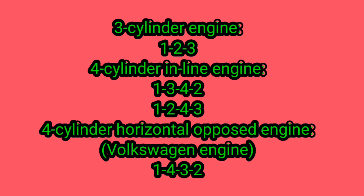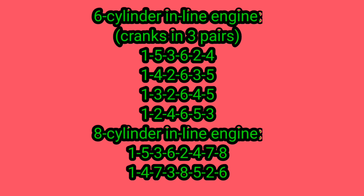For a four-cylinder horizontal opposed engine, such as the Volkswagen engine, the firing order is 1-4-3-2. For a six-cylinder inline engine, with cranks in three pairs, possible firing orders are: 1-5-3-6-2-4, or 1-4-2-6-3-5, or 1-3-2-6-4-5, or 1-2-4-6-5-3.